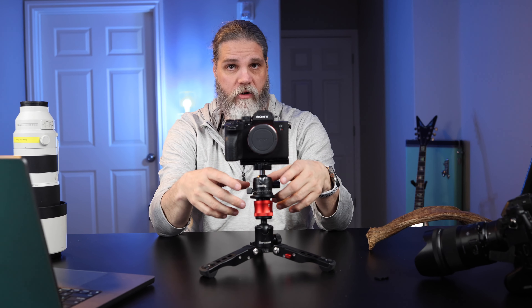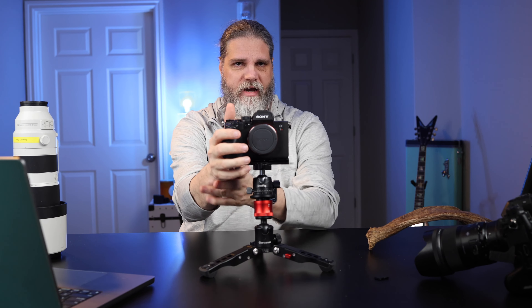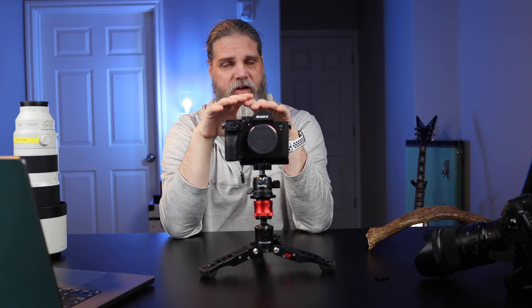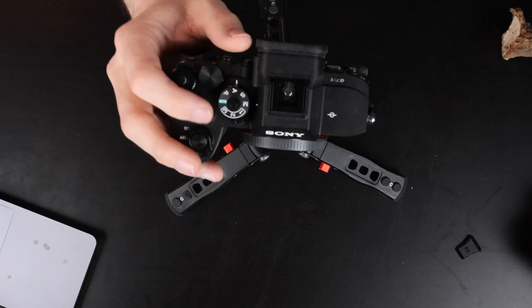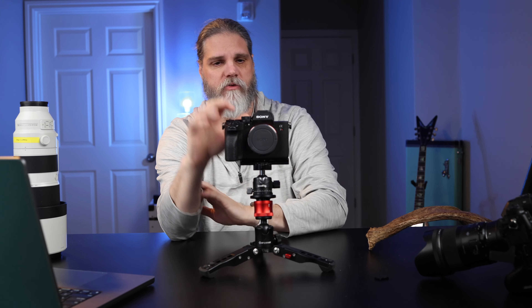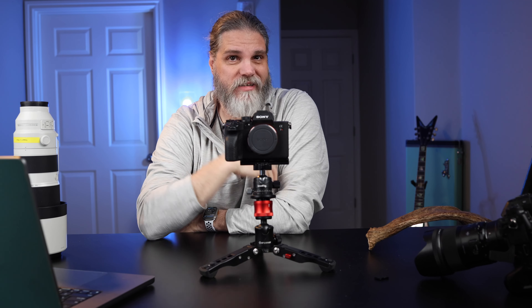My suggestion would be to get the battery grip if you're buying this camera, so you can get your hand off the camera strap and lower on the body. As far as the buttons, I really like them — they're all raised up. Unlike Nikon and Canon where they're quite flush, the shutter button and others really raise up, making it very easy when you're new to a camera to find them without taking your eye off the eyepiece.